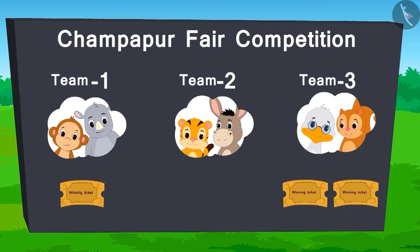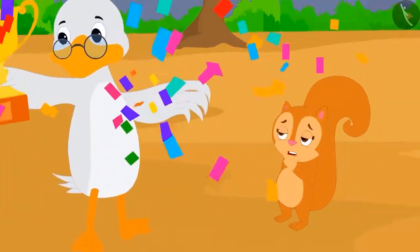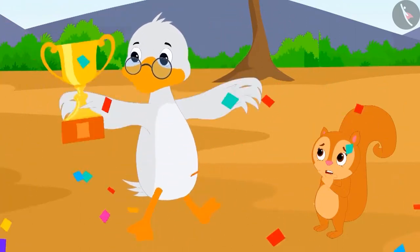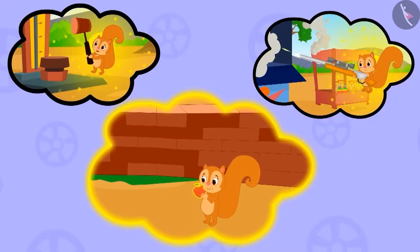In the end, the scores are like this. Team 3 wins the fair competition with two tickets. Badbole Badak uncle started dancing with joy. But Chanda was surprised. She doesn't remember anything. She is still wondering how she managed to do this all. Maybe she has forgotten everything because of the magical fruit?